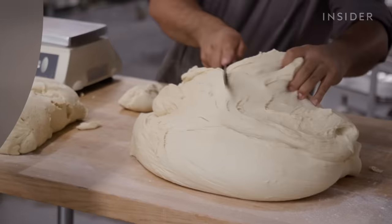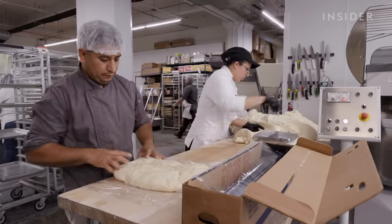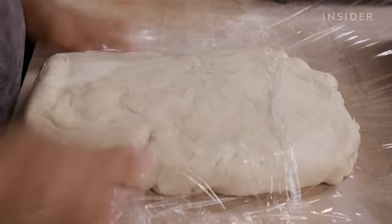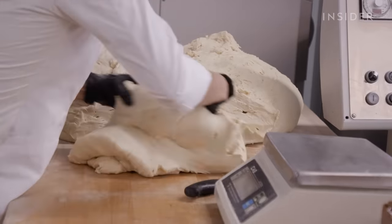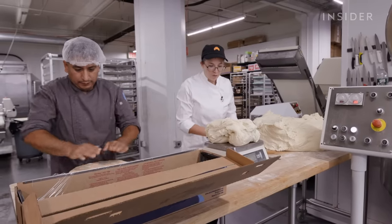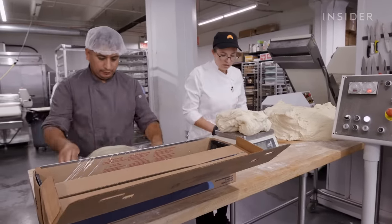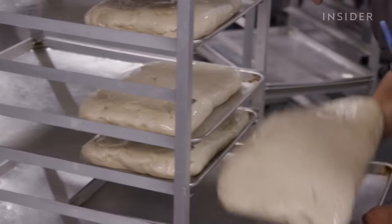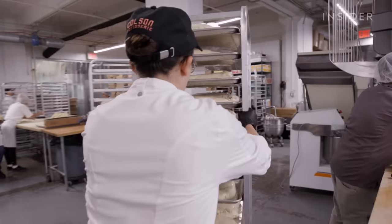The mixed dough is cut, weighed, and wrapped as quickly as possible. It's important that the starter and yeast save all their energy for the final bake, so they work as fast as possible to get the dough cold. When all the dough is wrapped, it's carted into a blast freezer.